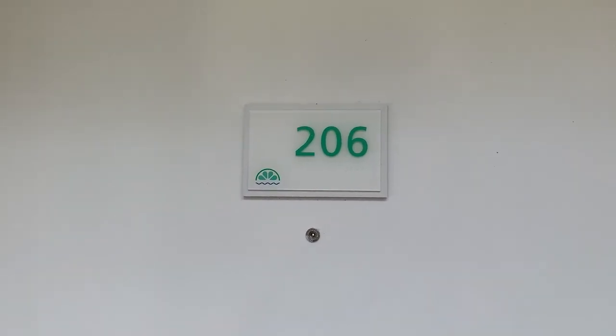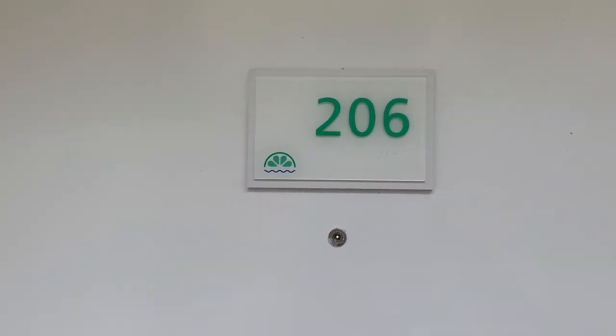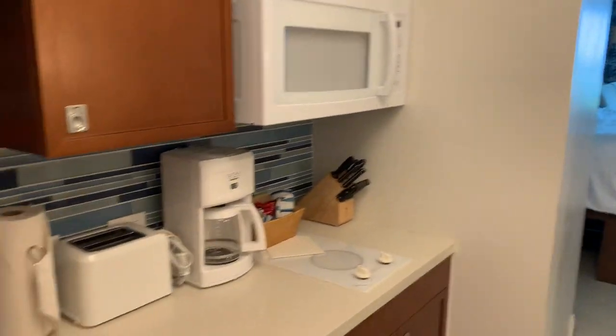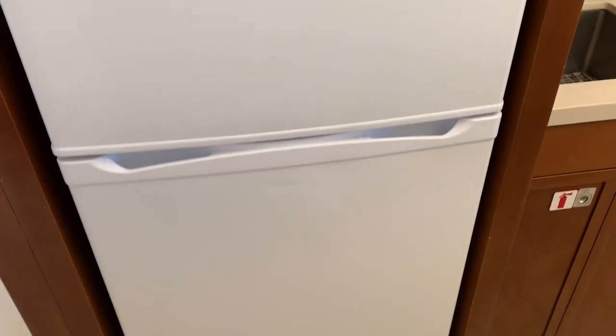This is room 206 at the Lime Tree Resort in St. Thomas. As you come into the room, there's a refrigerator and a nice kitchenette.